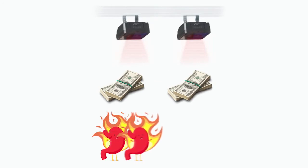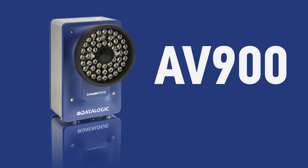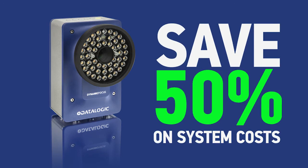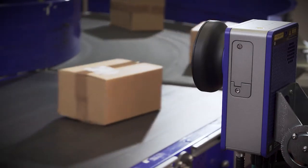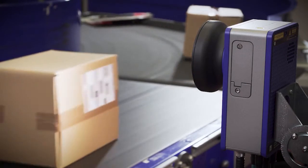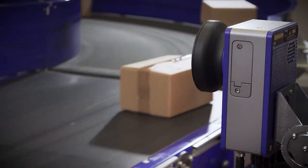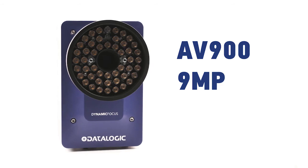The math is really easy. You can use twice as much hardware, spend twice as much, and have twice as much heartburn — or you can use just one AV900 from Datalogic and save 50% on your system cost. Datalogic technology is the only way you can give your supply chain the traceability technology that saves you 50%. No other manufacturer of industrial barcode scanners delivers 9 megapixels with the technology that's in the AV900.